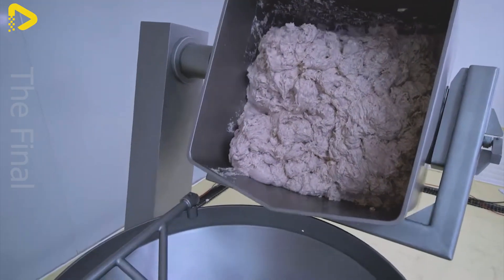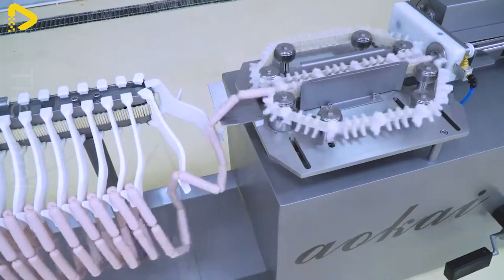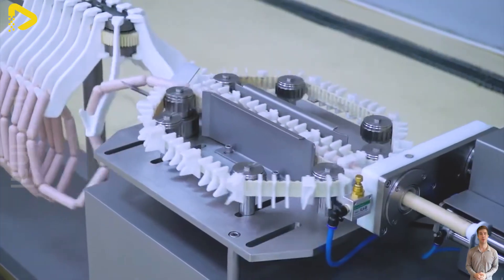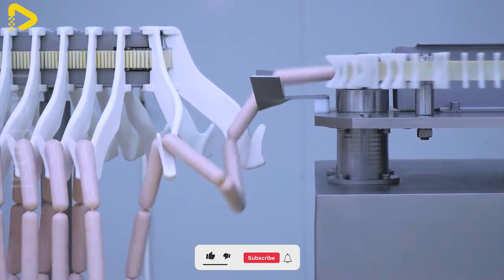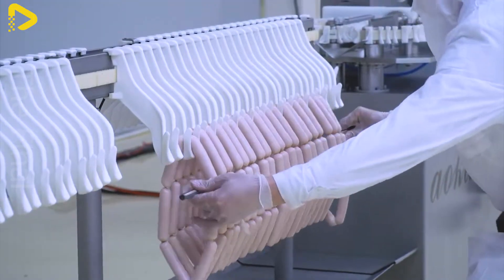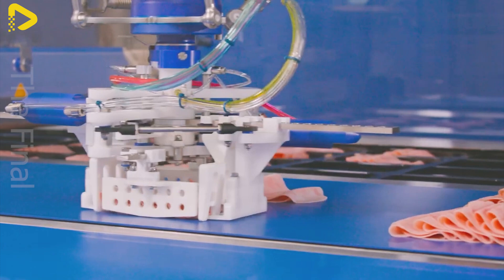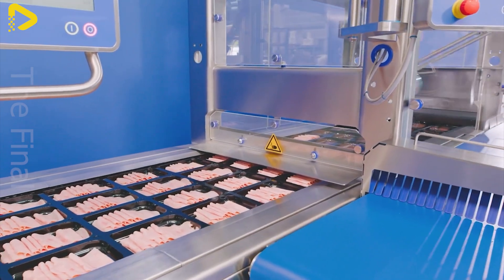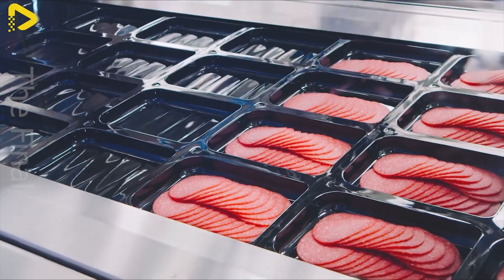In the era of industrialization, modern technology has completely transformed food processing, especially livestock-based products. Instead of relying on manual labor, today's food processing plants utilize advanced machinery to optimize production processes. From cutting and grinding to processing products such as sausages, canned meat, and ready-to-eat foods, every stage is automated to ensure speed, precision, and food safety. Moreover, modern packaging and preservation technology help extend shelf life while maintaining the fresh flavor of livestock-based products.